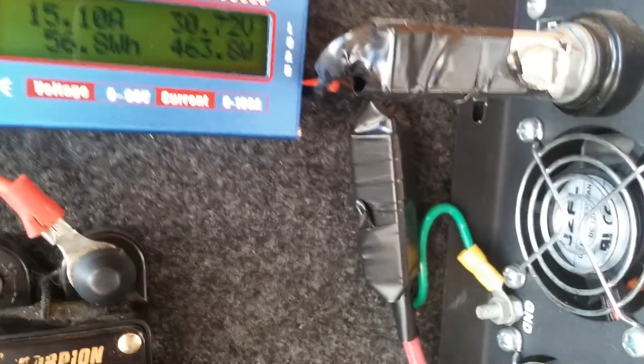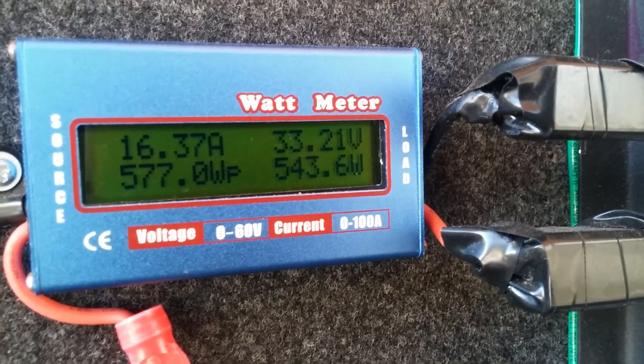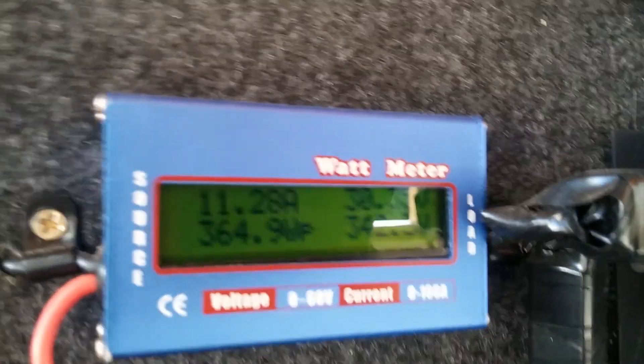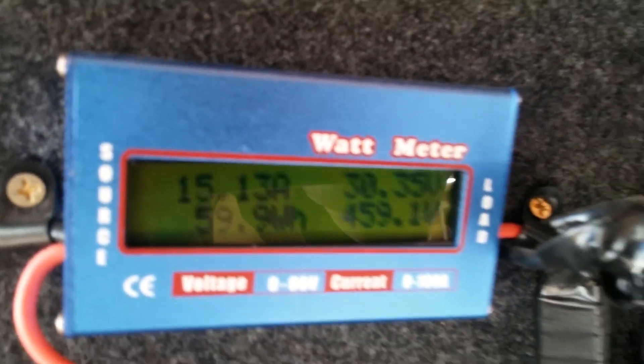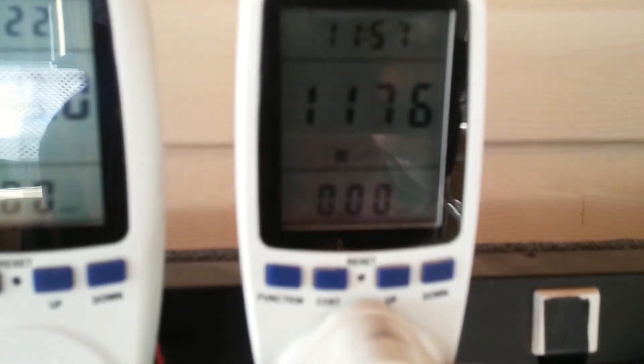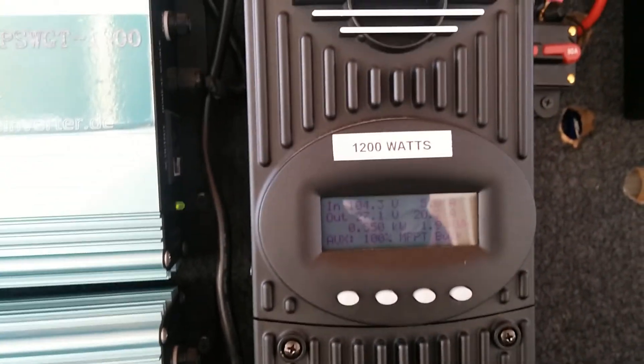The fan came on on this grid tie earlier, and I know the fan is on this grid tie here. That's the wattage going to that grid tie, that's the wattage going to that grid tie, and that's the total conversion going over to the house.